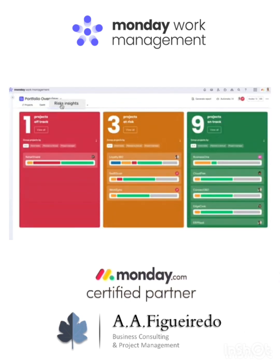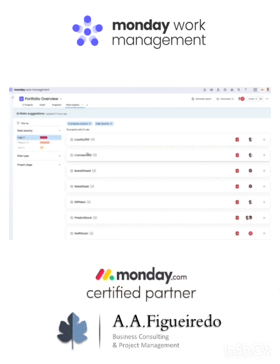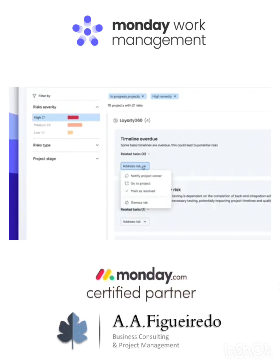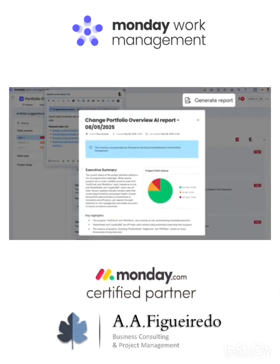If you think that's cool, check this out. Monday AI Risk Insights will scan tasks, timelines, and even conversations to flag issues early. We'll see what's at risk, why it matters, and what we can do about it — all before things go off the rails. You can even generate a full portfolio report to see overall progress with this button.